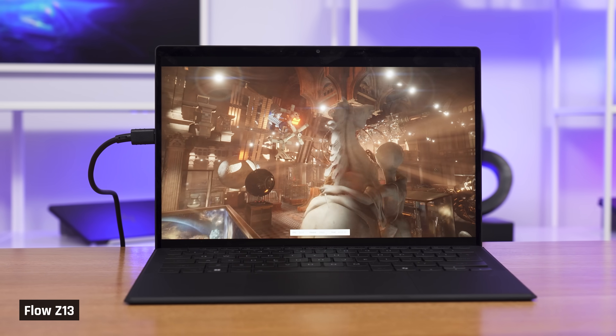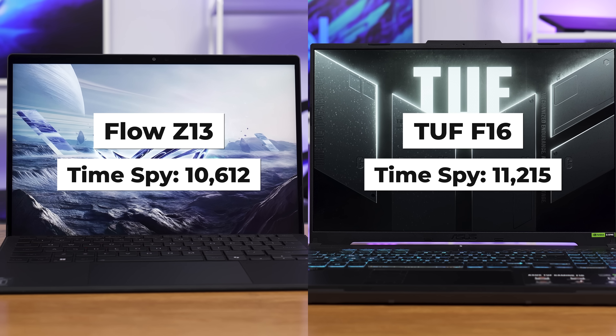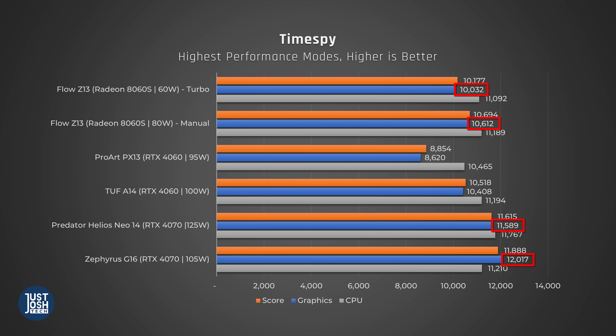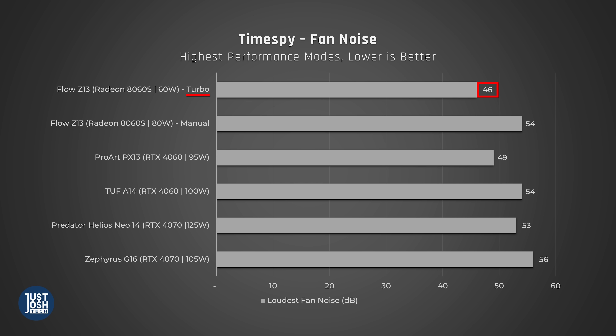Let's talk GPU performance. In TimeSpy, a DirectX 12 gaming benchmark, the integrated graphics is on par with an RTX 4060 in our TUF A14. We have seen RTX 4060s in larger laptops like the TUF F16 perform better, and this GPU isn't quite as powerful as an RTX 4070. During gaming, the Flow remained cool with minimal fan noise on turbo mode. On its highest fan settings in manual mode, it had the same fan noise as the TUF A14 on turbo — so that's really good.